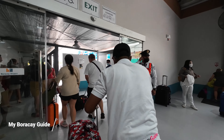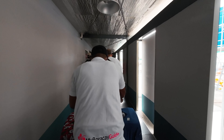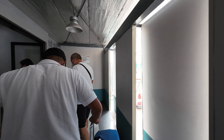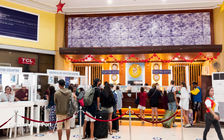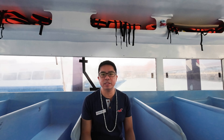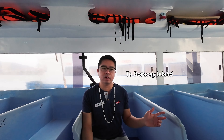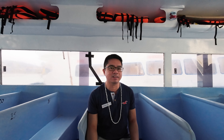We booked a transfer with my Boracay guide and they were already waiting for us even before our plane arrived. Now we are on our way to our van. We made it to our boat that we have chartered. The ride will be around 7 minutes to the port on the opposite island. It's going to be an exciting ride because the waves are so strong.